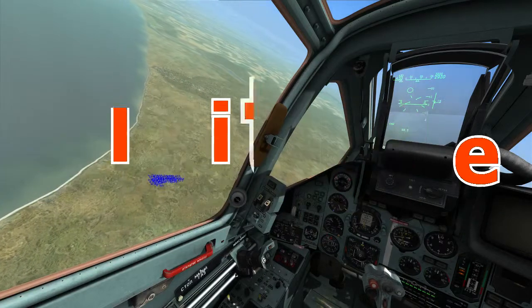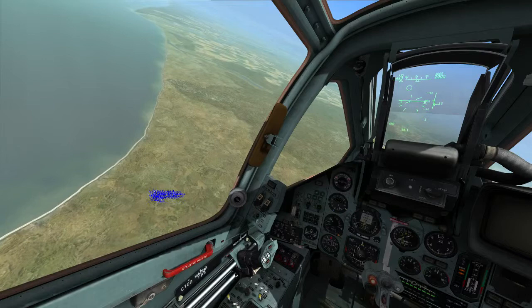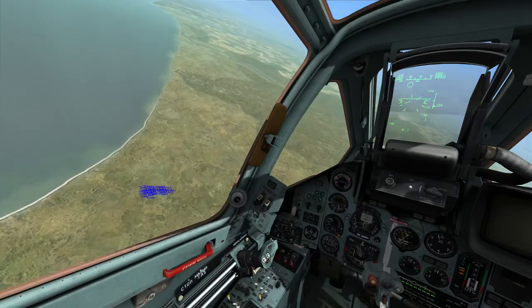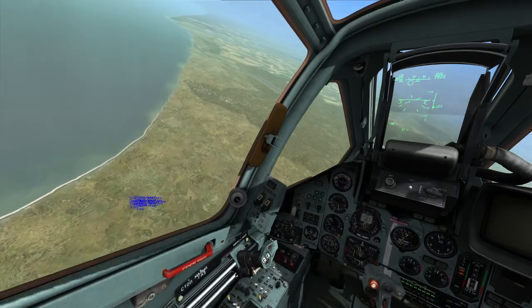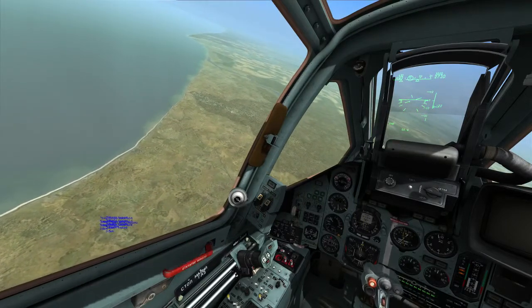Altitude. This is very important. Whenever you're unsure of what is underneath your plane, you should maintain a 3,000 meter altitude. There are some exceptions to this rule, but by staying above 3,000 meters, you ensure that any AAA or man pads will fail to acquire and kill you.